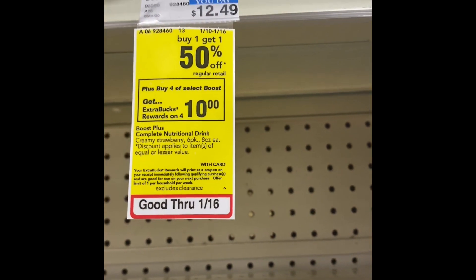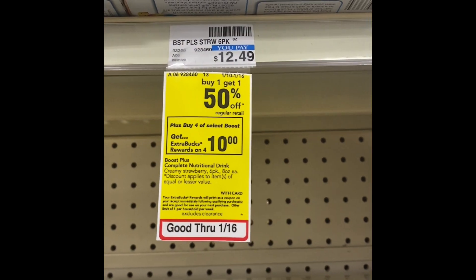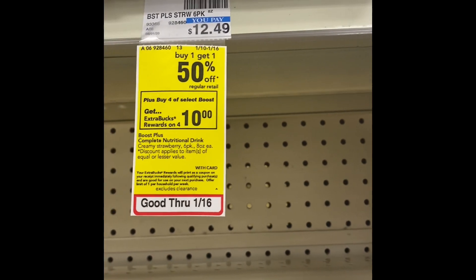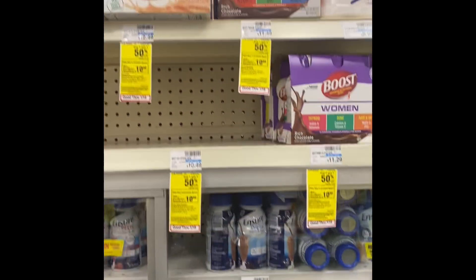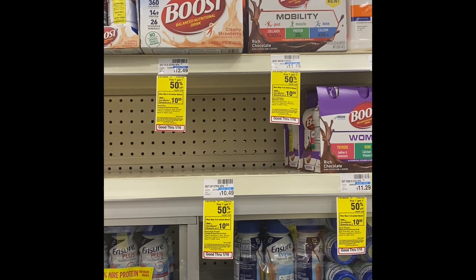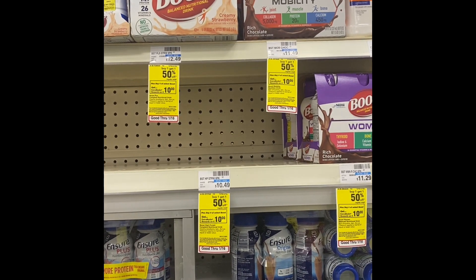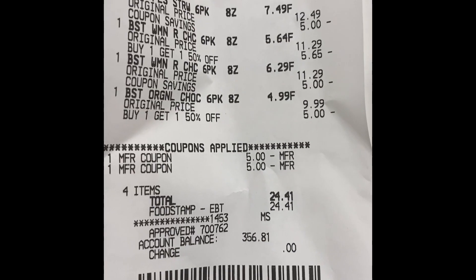The first deal — you all already know I always do my food items first. Now the Boost deal is when you buy four, get a ten dollar Extra Buck, plus buy one get one 50% off. I'm going to grab four of them, use my $5.25 protein shakes and bars CRT, and use two dollar-off manufacturer coupons, and I'm rolling.